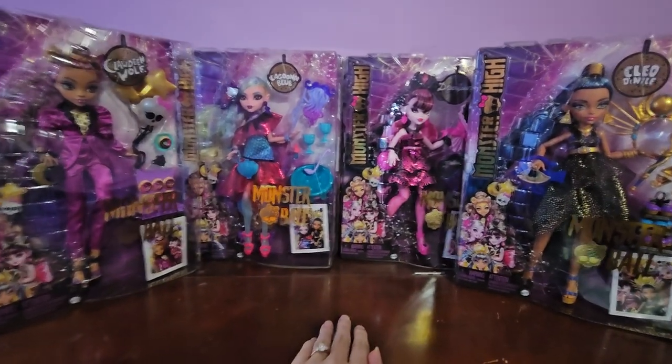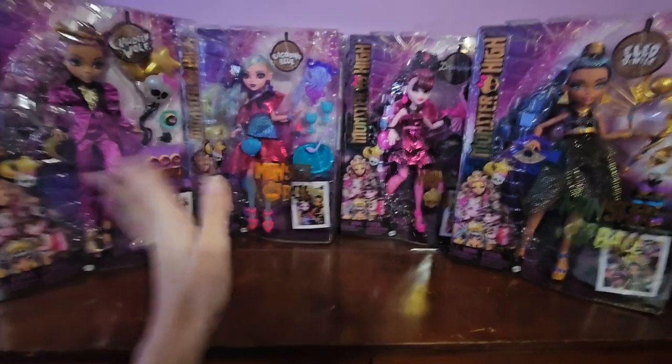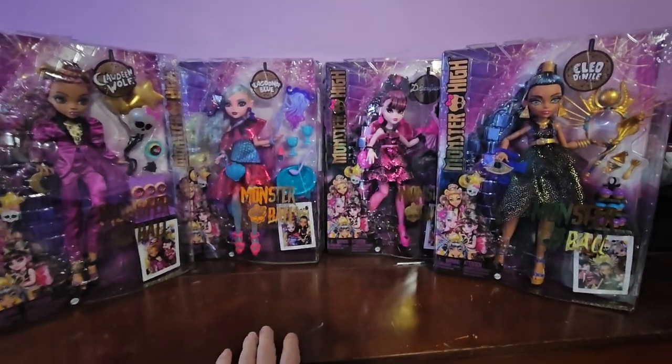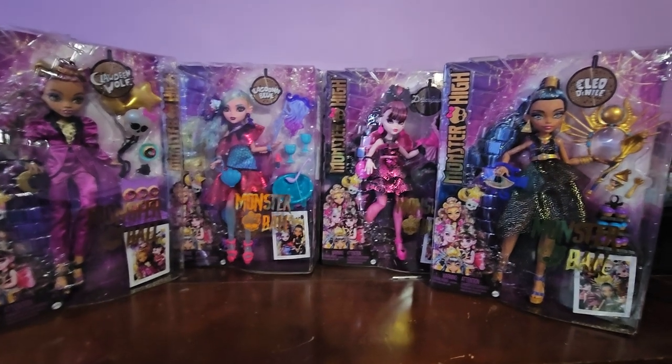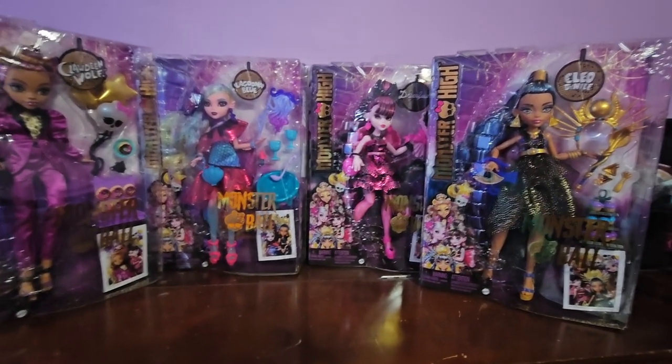Hello, every monster. Welcome back to my YouTube channel. Today I am so super excited — and I know it's been quite a while since these dolls have been released — but I finally have all four of them. I wanted to wait till I had all of them so I could do a really big video and review all of them together as a complete set.